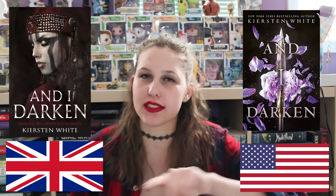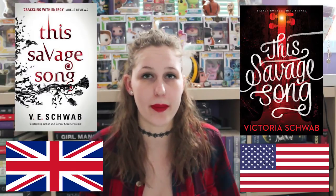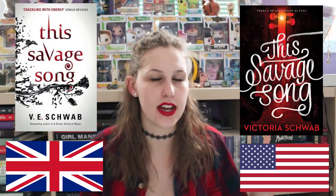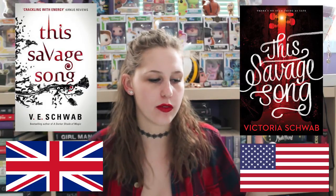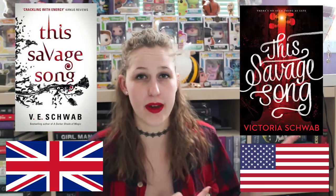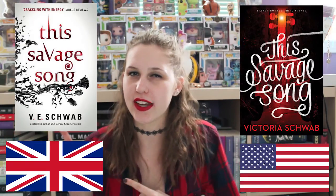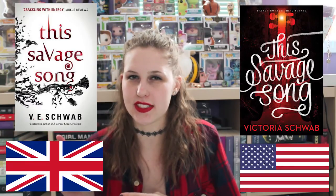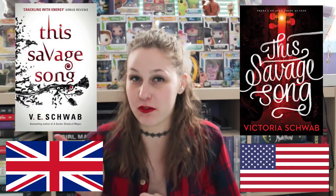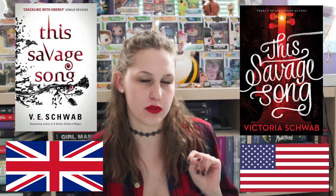Leave a comment down below which one you guys like better for this one. Next is This Savage Song by V.E. Schwab. This is the US cover. I 100% like the US version a lot better — I think it's more aesthetically pleasing and I like the colors better. From what I know of the story, this one goes a lot better with the plot and the whole premise of the book. I do like the UK one, but it's too simplistic and I don't really like the font on it. So definitely going with the US version for this one.